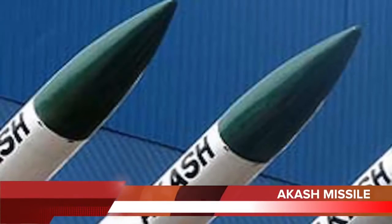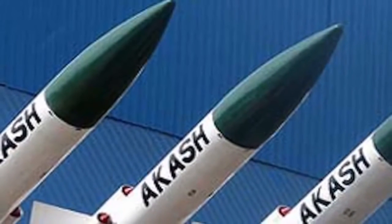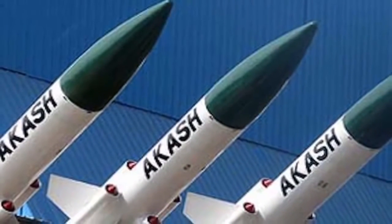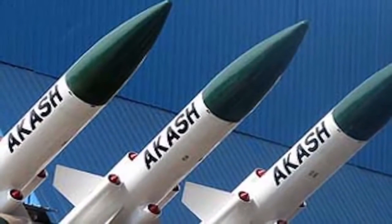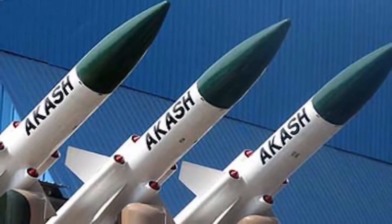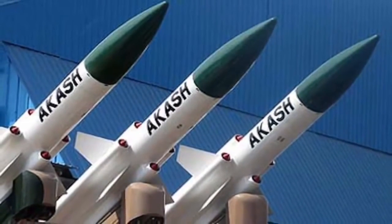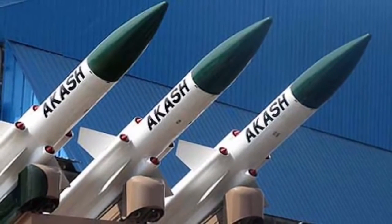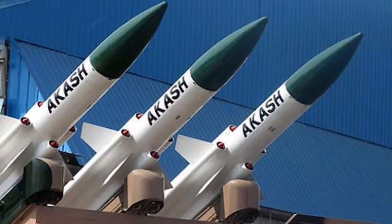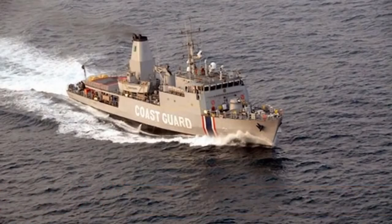Number five: Akash is a surface-to-air missile system developed by DRDO with contribution from 61 Indian public and private sector companies. It is an all-weather missile with high immunity against active and passive jamming, designed to kill adversaries at altitudes as low as 30 meters to as high as 18 to 20 kilometers. It has found takers among friendly foreign nations such as Thailand and Belarus, which have shown interest in acquiring the missile system.